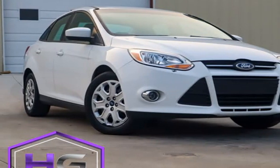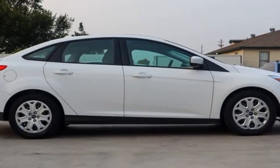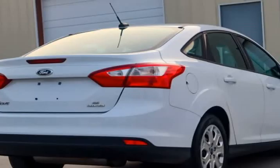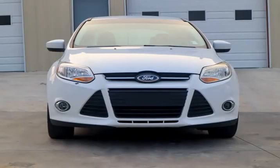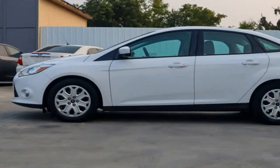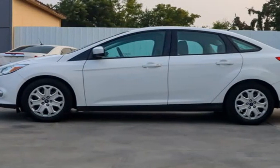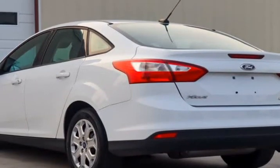This 2012 Ford Focus is brought to you by HG Auto Wholesale LLC, located at 5860 S Mingo Rd, Tulsa, OK 74146. Phone: 918-845-5117. 2012 Ford Focus 4-door sedan SE — clean, well-maintained, must see, low miles.